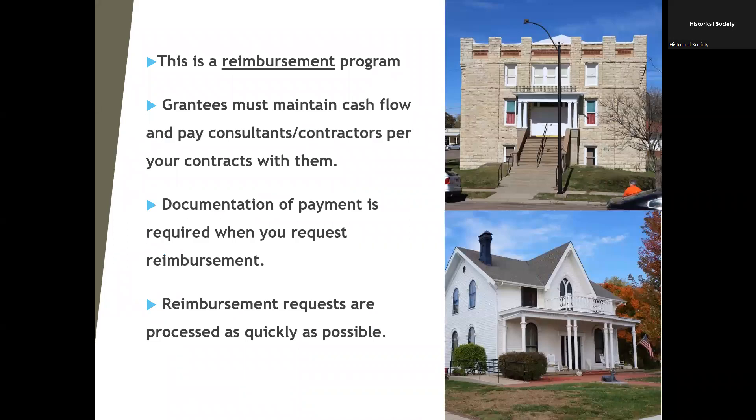This is a reimbursement grant — we don't just hand over the funds when you're awarded. Grantees need to maintain cash flow; your contracts are with the contractors, not with us. You have to pay those bills as they come due and then submit for reimbursement. Documentation of those payments is required when you request reimbursement, and once submitted to our payment system, it can take up to 10 to 14 business days to process.